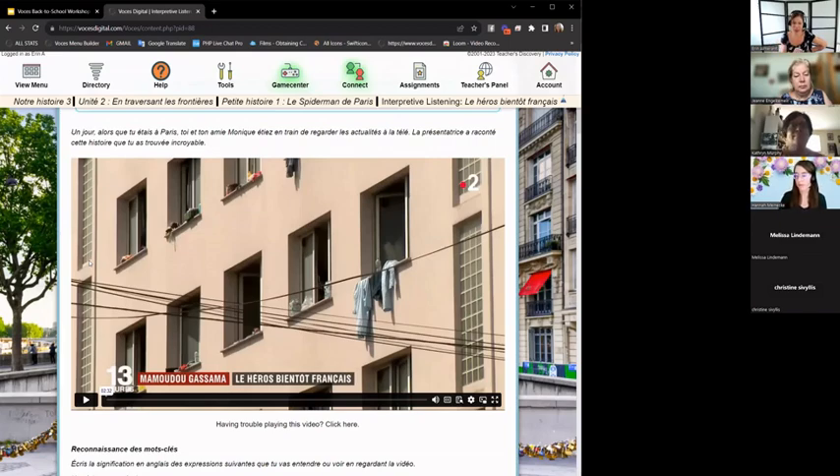The author of the stories in Notre Histoire is Nina Holzfeind. She did an amazing job researching and finding real things from the Francophone world and turning them into comprehensible, engaging stories. Me and the curriculum manager who worked on this learned so much about the Francophone world. I remember when the Spider-Man story happened — I remember seeing it in the news in real time.